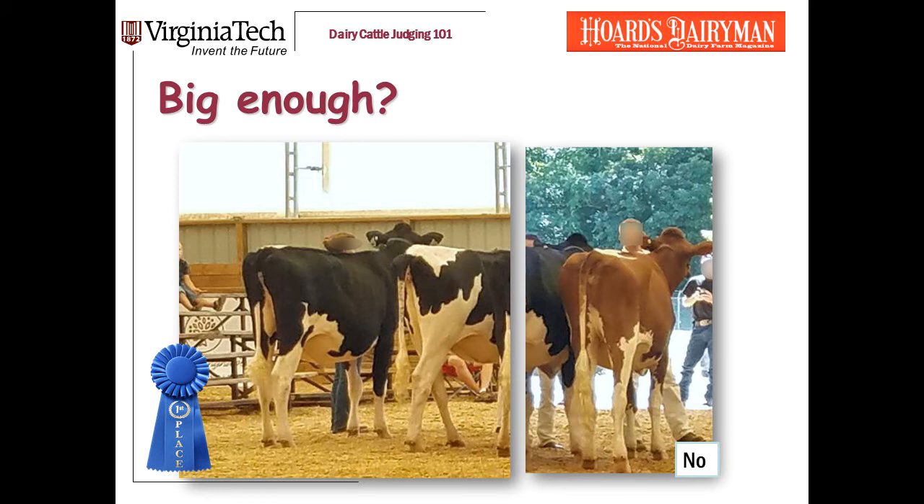Some examples. The red heifer on the right is a nice heifer — she's clean and she's reasonably straight. But she looks a full class younger than the heifers that are winning. She's shorter than they are, with less rib. And the other heifers are correct dairy heifers. They win.